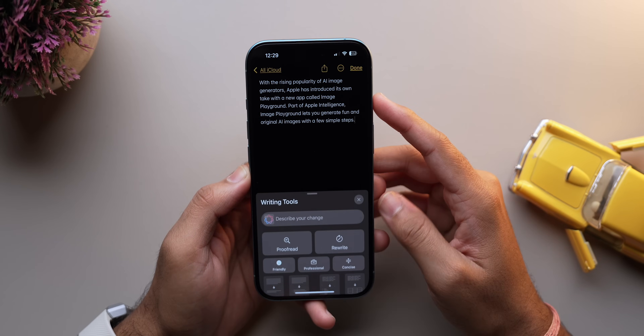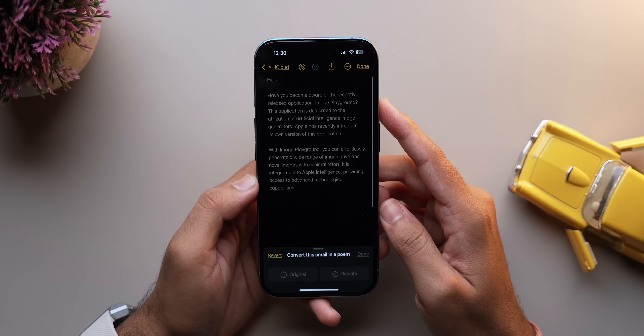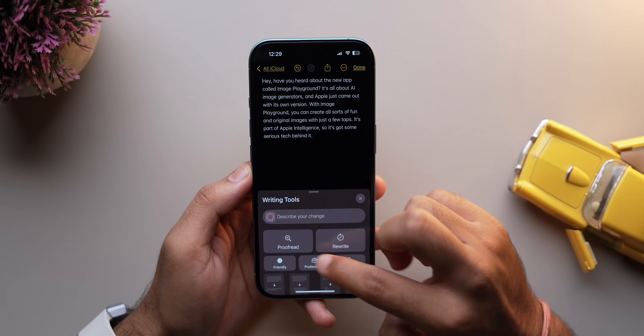Apple has now upgraded its writing tools. You can tweak the tone of your texts, add more action words, and even turn your email into a poem — all by just typing a prompt. It's just like having a personal editor at your fingertips.